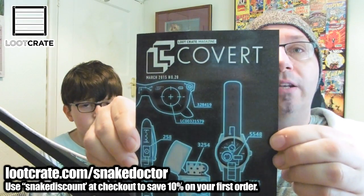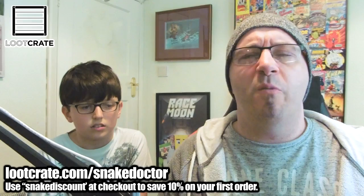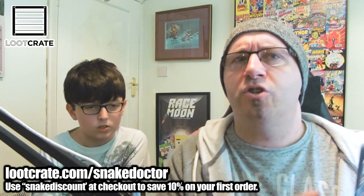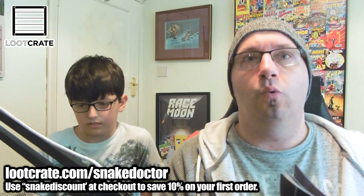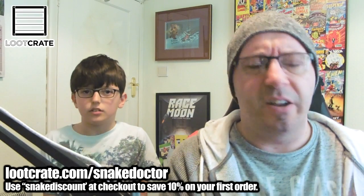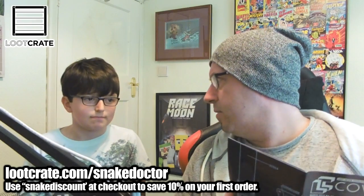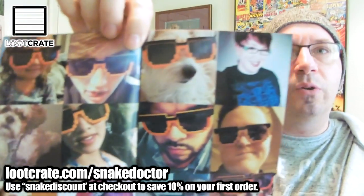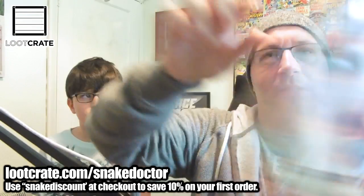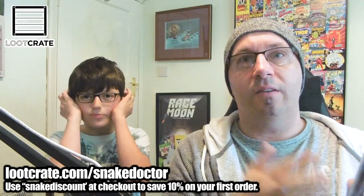This month is Loot Crate Covert, which means if you don't know what covert means, it's kind of like a spy - you hide in the shadows and you're not going to be seen. You're trying to be all discreet and undercover. There's pictures of the previous months with all those funky glasses. The dog's got the glasses on - not as funky as our glasses.